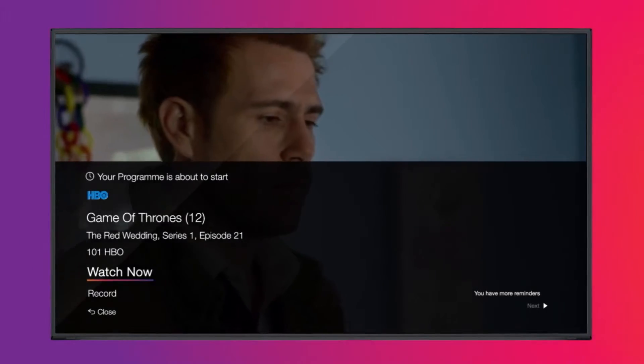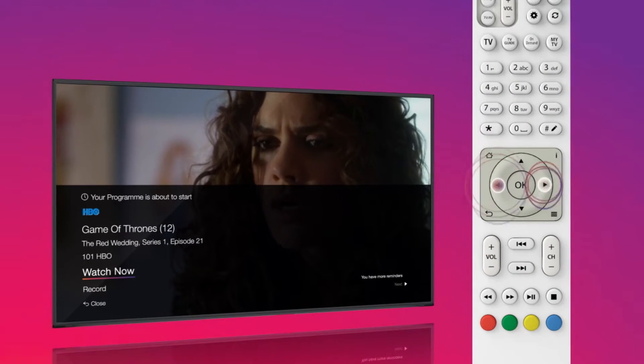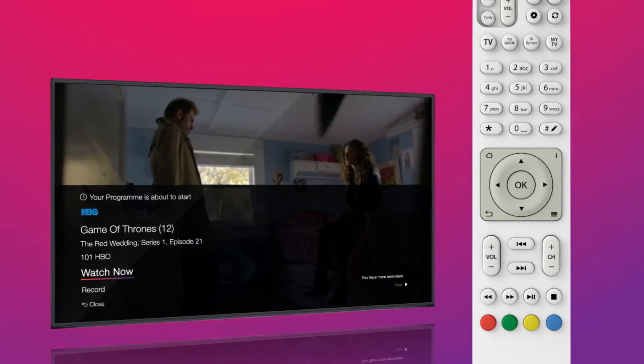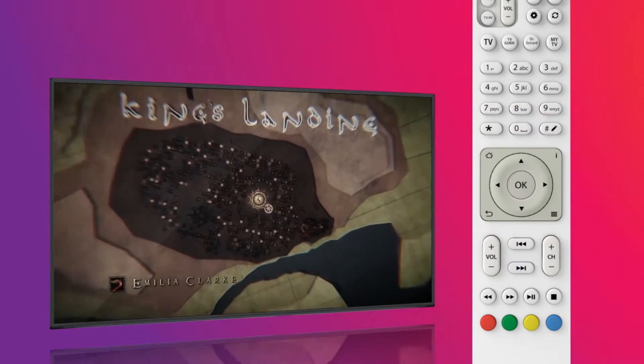If you have multiple reminders for the same time, you will see a 'You Have More Reminders' message. Use the arrow buttons on your remote to browse all reminders. To watch, select Watch Now.